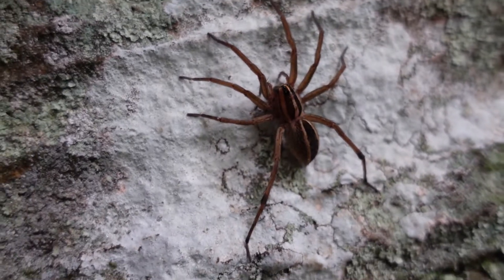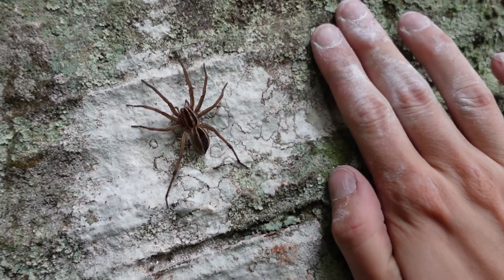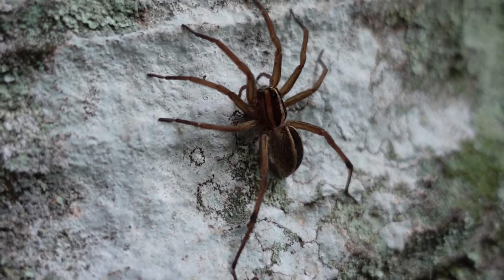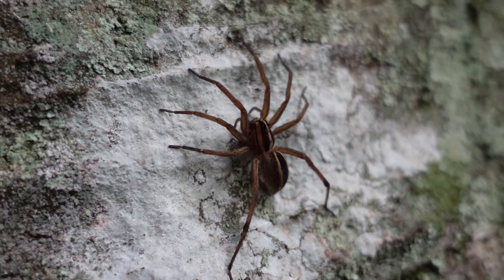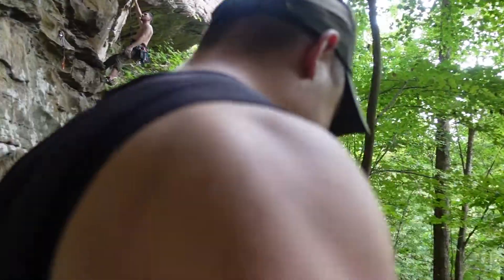Look at this spider — I'm scared, but this is how big it is compared to my hand. Look at that! What's this one named, Jed? Giant Terror Bug? The last one he named Sam.